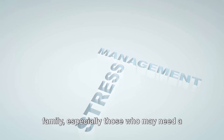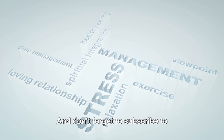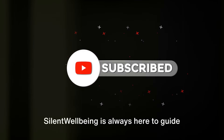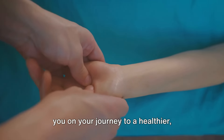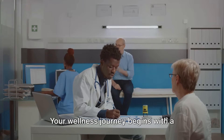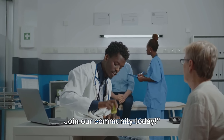Did this video help you? If so, go ahead and hit that thumbs-up button. We always appreciate your support. Share this video with your friends and family, especially those who may need a little help managing their stress. And don't forget to subscribe to Silent Wellbeing for more health and wellness tips. Silent Wellbeing is always here to guide you on your journey to a healthier, stress-free life. Your wellness journey begins with a single click. Join our community today.